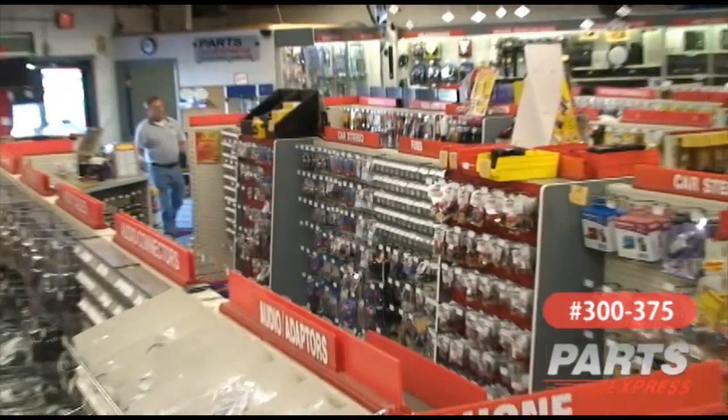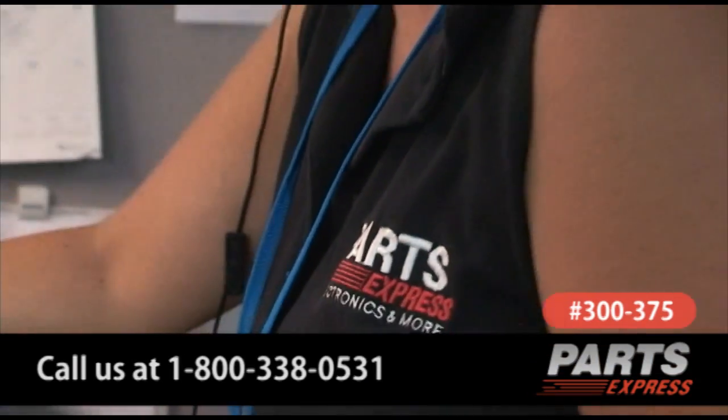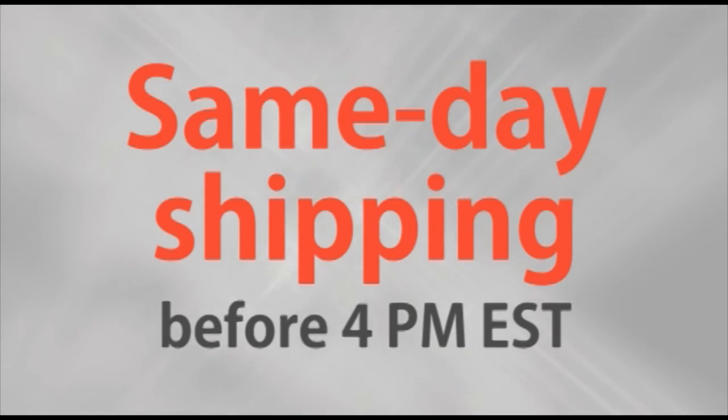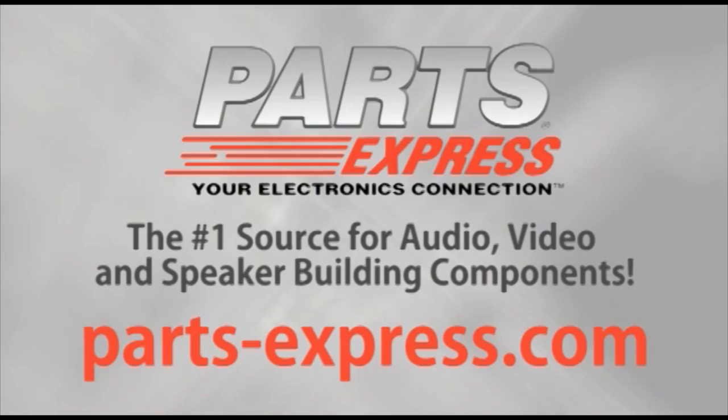If you need some more help, come into our showroom, use our live chat online, or call us at 800-338-0531. Over 15,000 products, free same-day shipping on most orders, 45-day no-hassle returns, and free tech support. PartsExpress.com, the number one source for audio, video, and speaker building components.